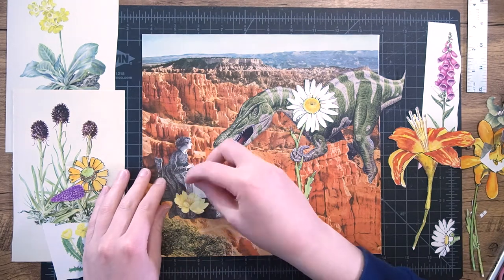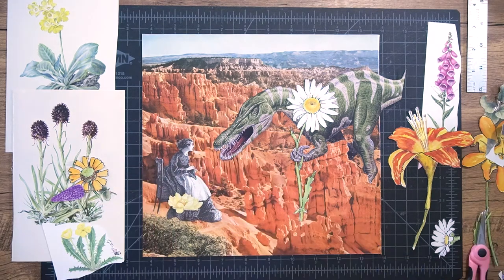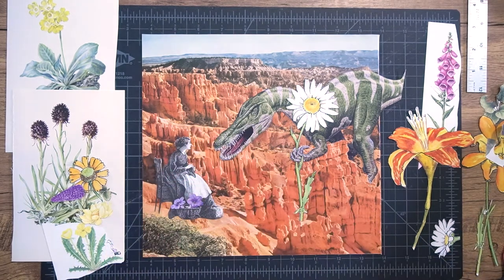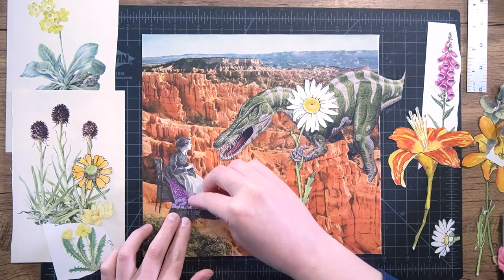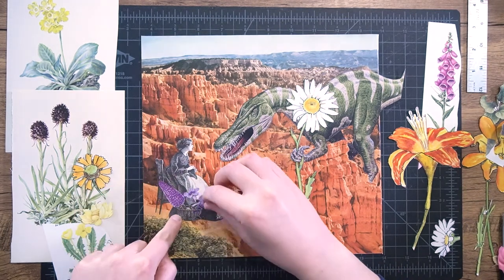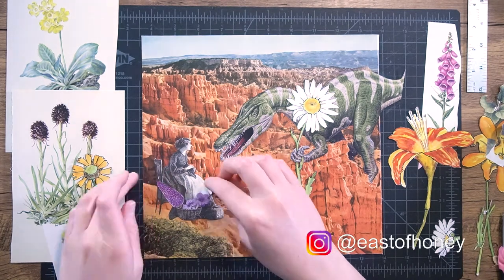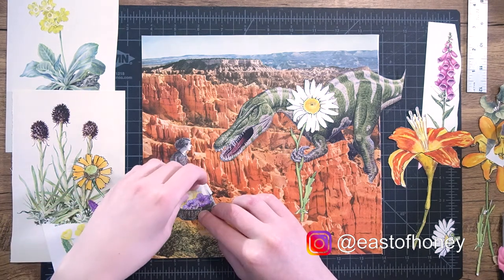We're getting to the end of this piece now, so I just wanted to say thank you for watching and I hope you enjoyed watching this piece develop. I hope you don't hate dinosaurs! Don't forget to follow me on Instagram to see all my finished collages, and I'll see you next Thursday for another collage video. Bye!